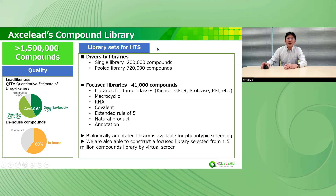These are library sets for HTS. We have two types of libraries: diversity libraries and focused libraries. Regarding diversity libraries, a single library consists of 200,000 compounds, and a full library consists of 720,000 compounds, enabling large-scale HTS efficiently. We have multiple focused libraries — libraries for target classes, macrocycle compounds, RNA-targeted drugs, and covalent compounds.